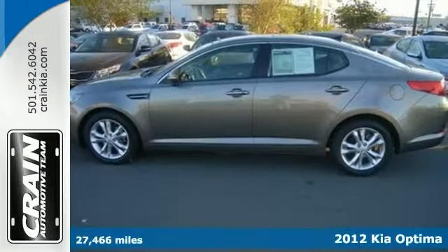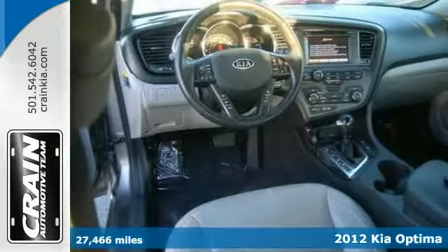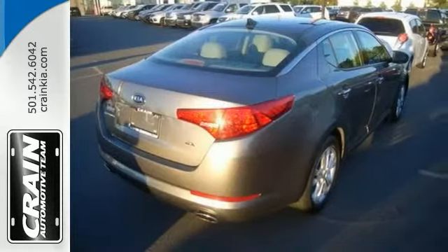Here's a Carfax One Owner 2012 Kia Optima. It has low mileage and that makes it a rare find. It's beautiful and the interior is clean with virtually no flaws. Plus it comes with a factory warranty for your peace of mind.